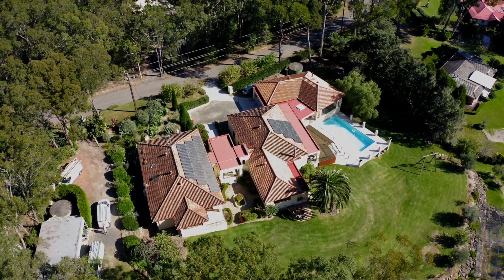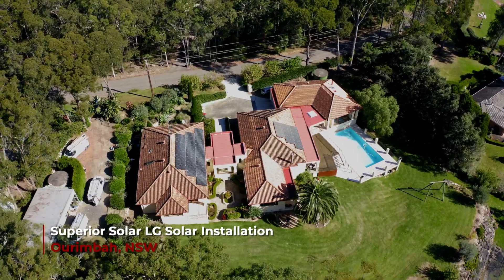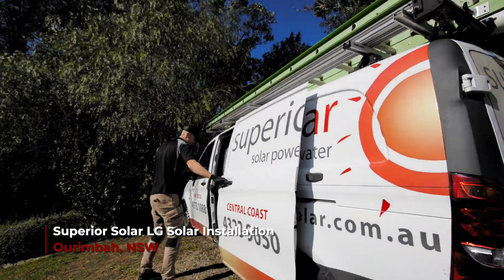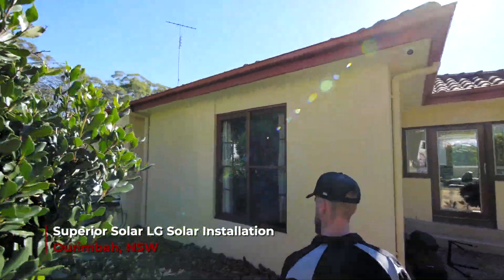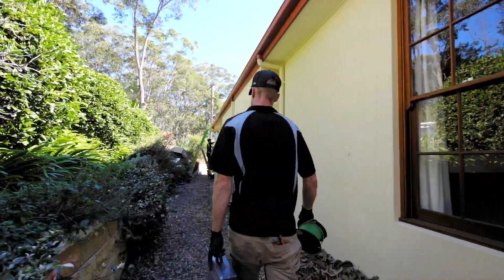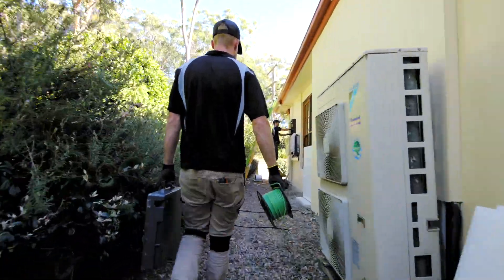Having essential services backed up in the event of a blackout was an important deciding factor here, because this house runs on a water pump to be able to flush toilets and to have hot water and clean drinking water. Having power available in the event of a blackout by using stored energy from the Teslas was a deciding factor.